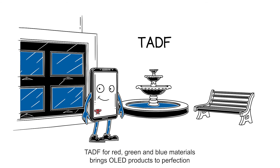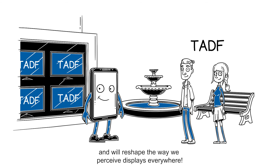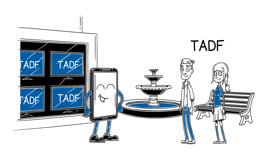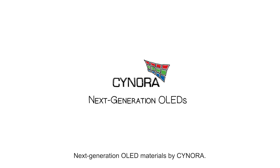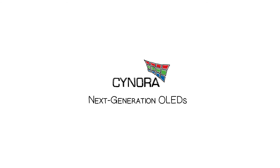TADF for red, green and blue materials brings OLED products to perfection and will reshape the way we perceive displays everywhere. Next-generation OLED materials by Synora.